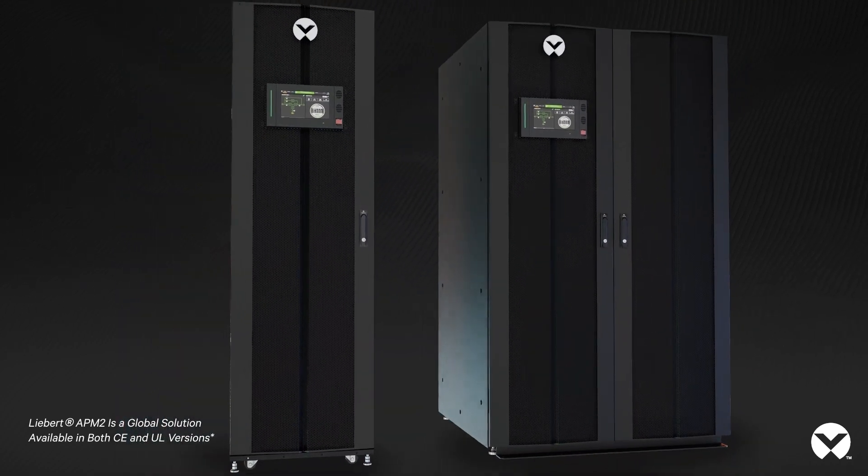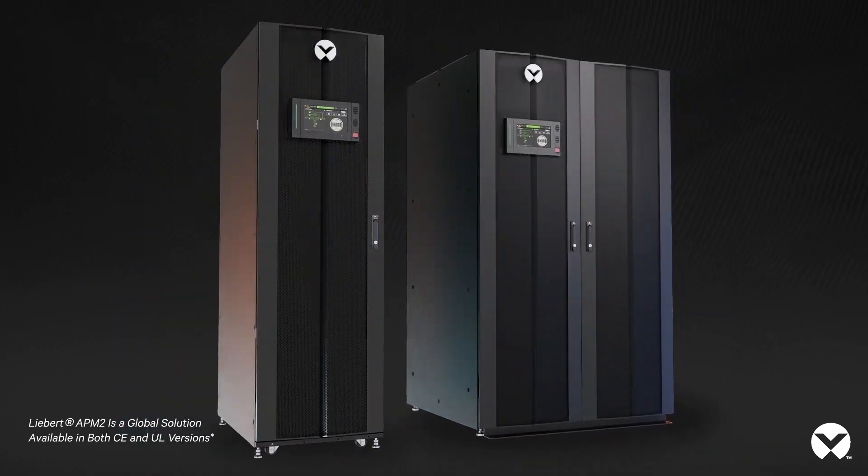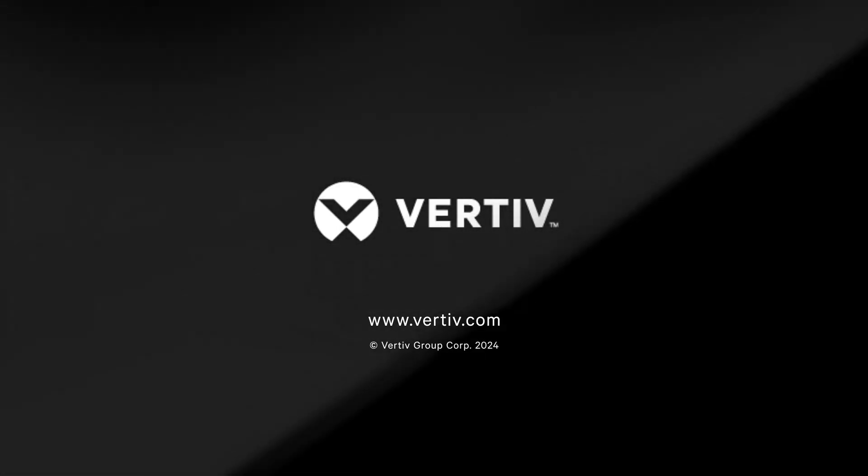Step into the future with confidence with the Vertiv Liebert APM2 and enable your operations to not only keep pace, but lead the charge. Contact a Vertiv expert today to learn more.